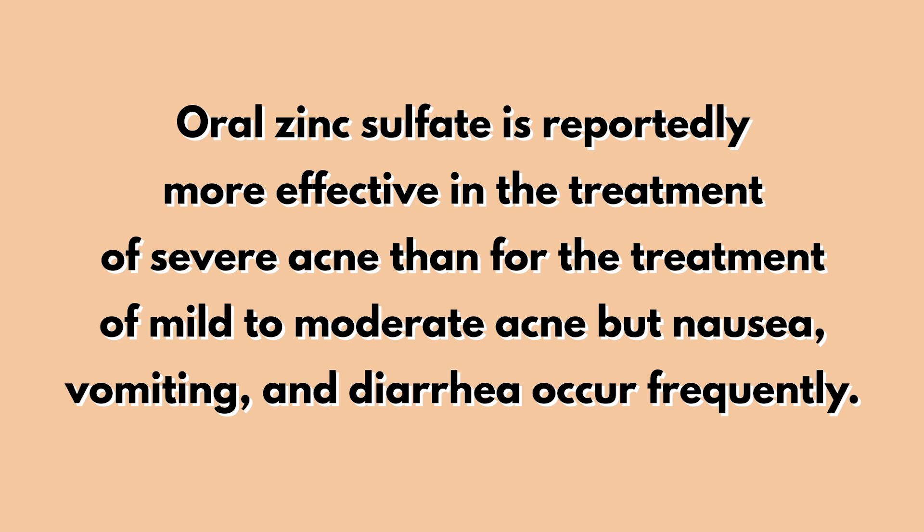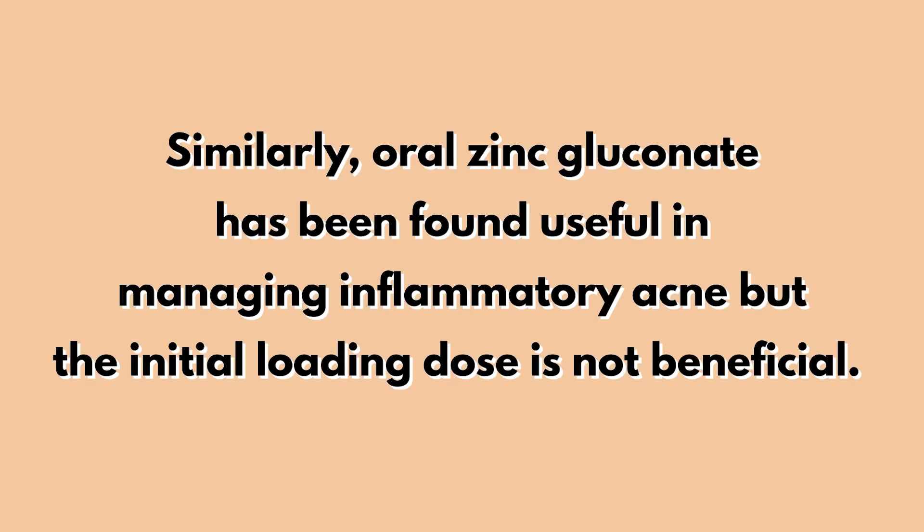Oral zinc sulfate is reportedly more effective in the treatment of severe acne than for mild to moderate acne, but nausea, vomiting, and diarrhea occur frequently. Similarly, oral zinc gluconate has been found useful in managing inflammatory acne, but the initial loading dose is not beneficial. Key detail: if you take zinc on an empty stomach, you might throw it up.